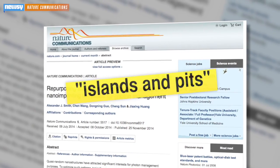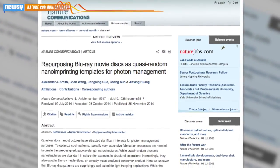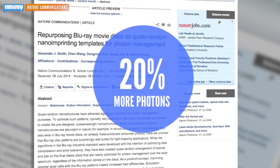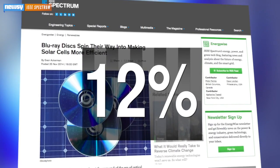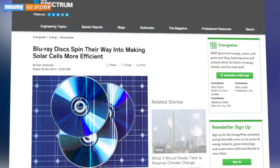Because of all the islands and pits — basically physical imprints of data on the disc — Blu-ray internal structures absorbed over 20 percent more photons than a regular solar panel design, according to the study. The more photons absorbed, the merrier. Blu-ray configurations made solar panels about 12 percent more efficient, which means researchers could consider them for molds for future solar panel construction.